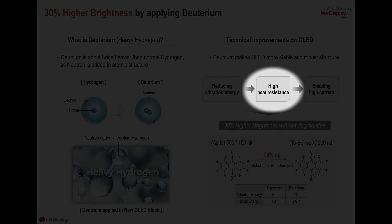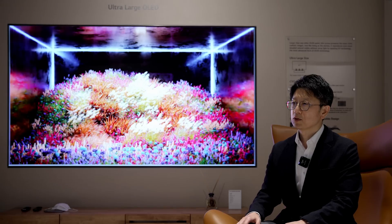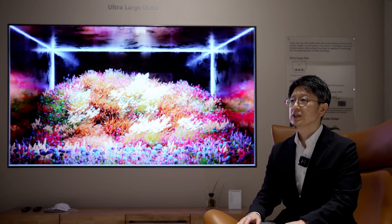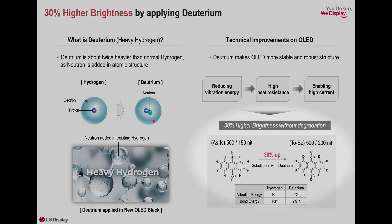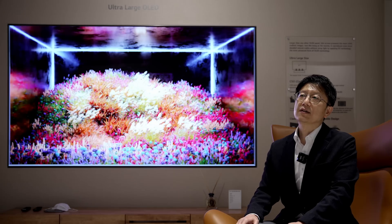In order to achieve a brighter screen, a large amount of current must be input to the device, and thanks to the added stability of deuterium, OLED EX is reliably able to withstand high current. As a result, OLED EX can achieve a 30% higher luminance compared to existing OLED technology.